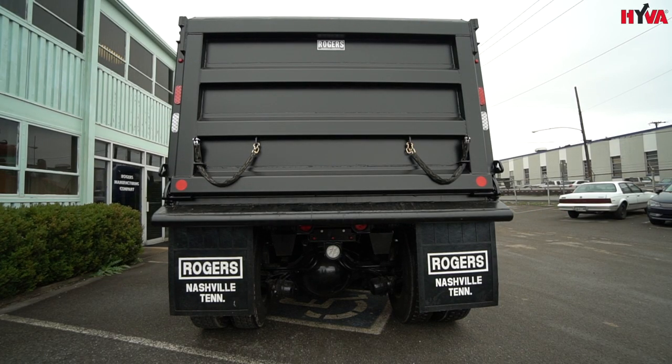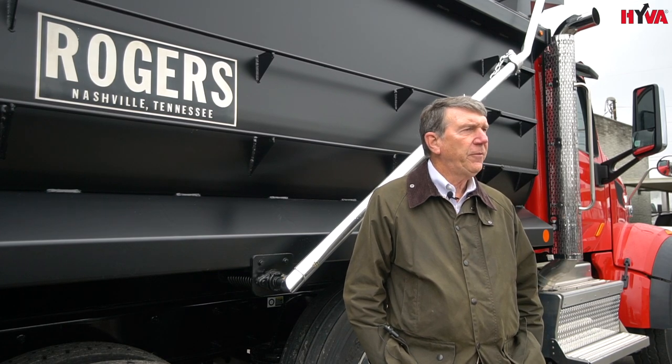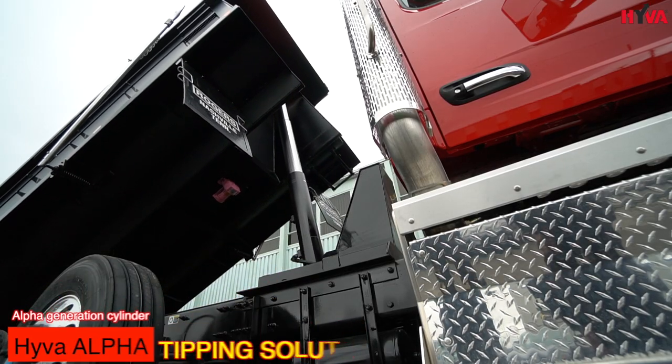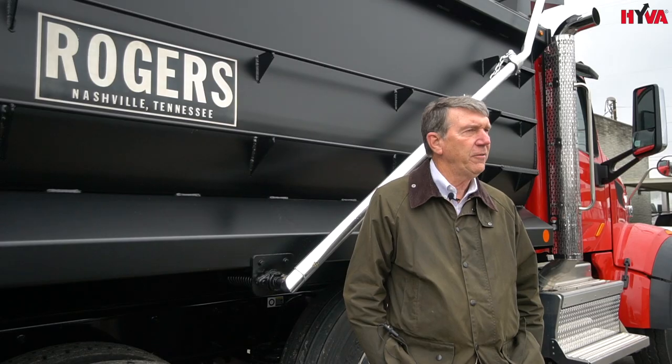Rogers is fortunate to work with many different OEM manufacturers in the hydraulic area. We are very fortunate to be working with Hiva cylinders and other Hiva products. That relationship started many years ago and continues to evolve and get stronger every year.